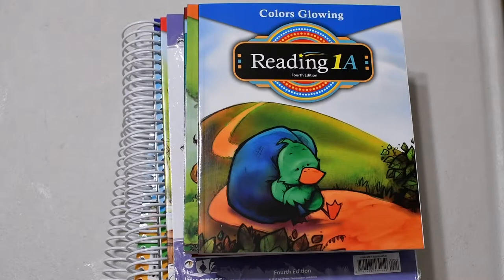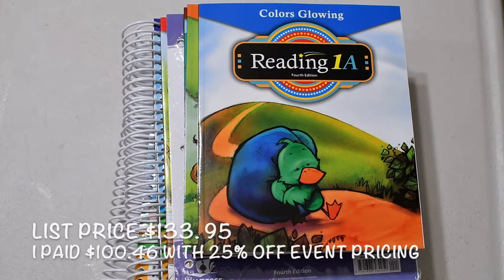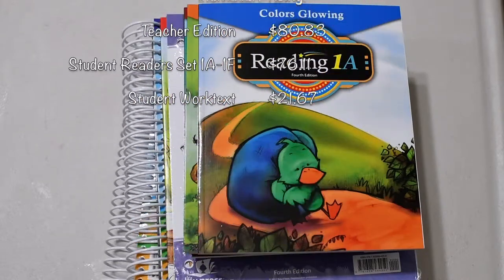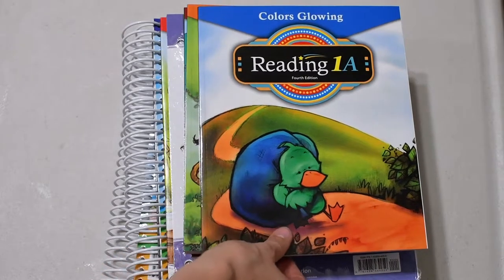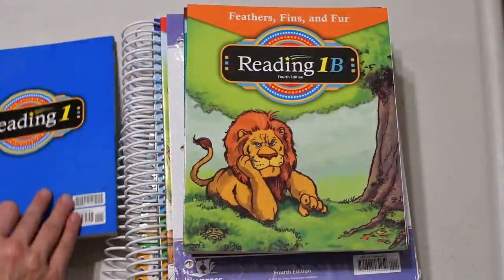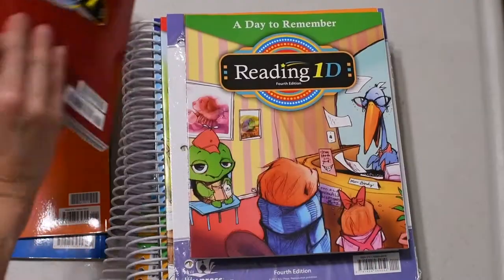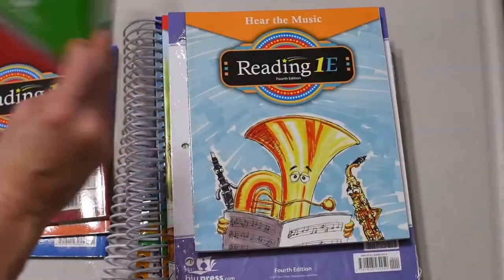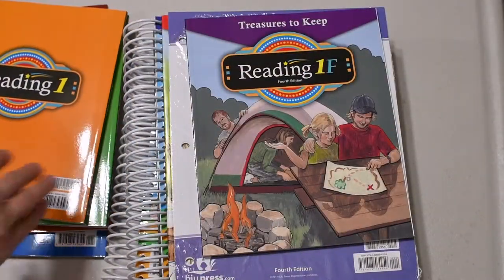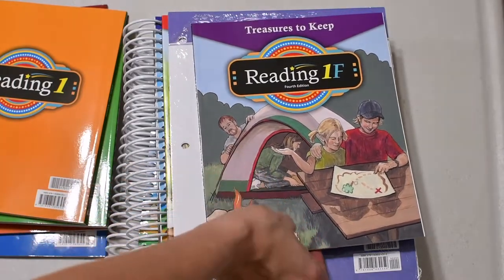First up in our order was the reading kit. Reading directly from the catalog, we got the textbook kit — it is $133.95. Included in that kit was the teacher edition, the student readers, and a student work text. For reading readers, there are six of them: 1A, 1B, 1C, 1D, 1E, and 1F, which will be the finishing book.